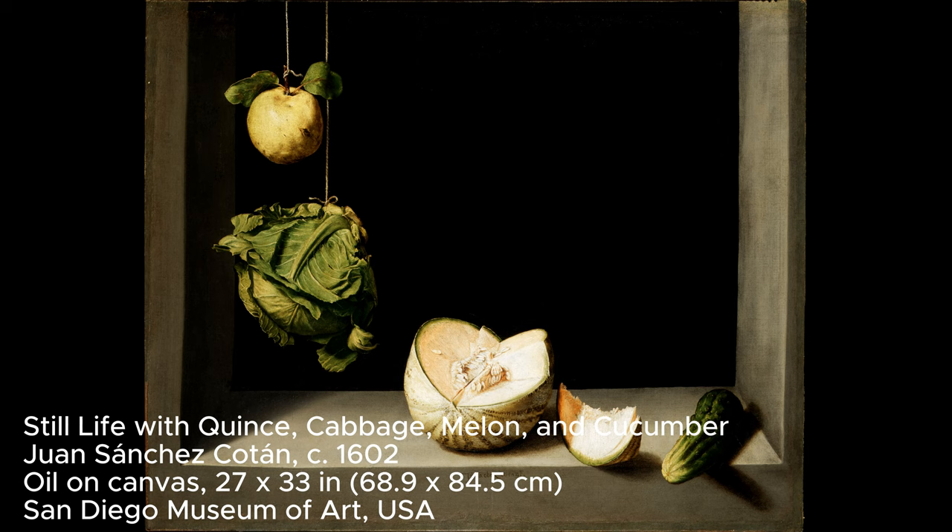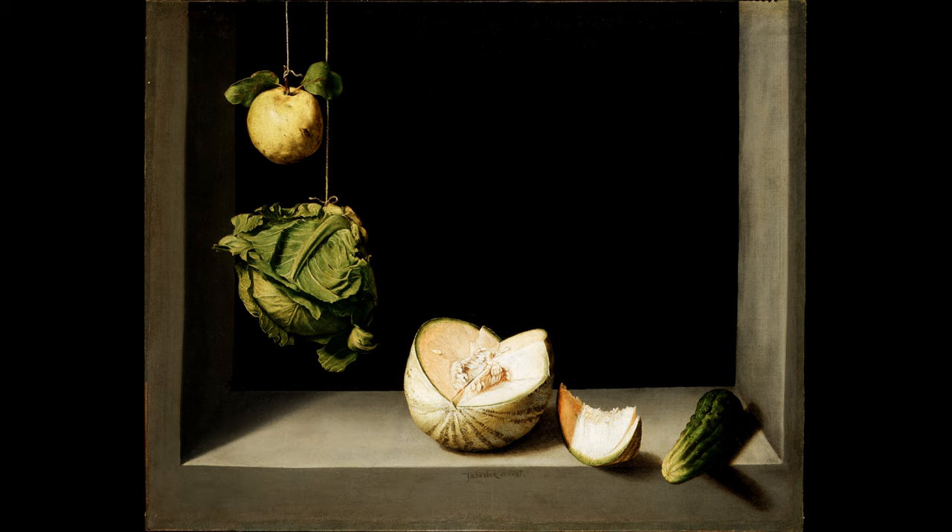Despite being over 400 years old, this painting feels surprisingly modern. Juan Sánchez Cotán's Still Life with Quince, Cabbage, Melon, and Cucumber is a stunning example of the Spanish bodegón style, a type of painting that highlights everyday foods with care and respect.